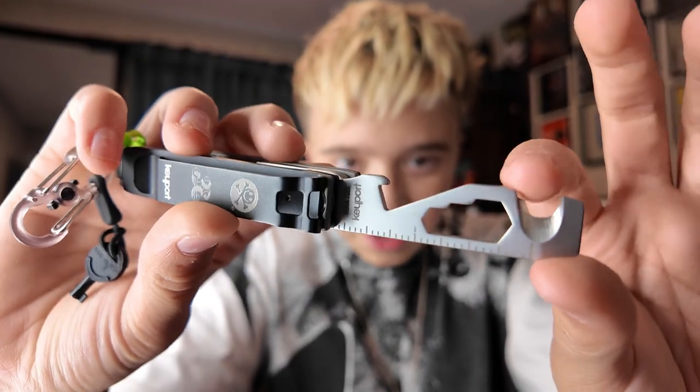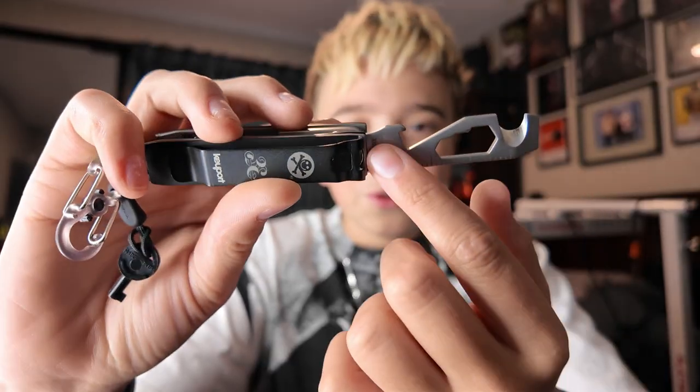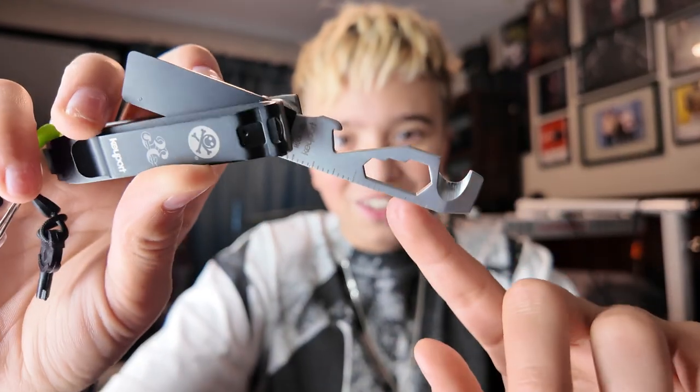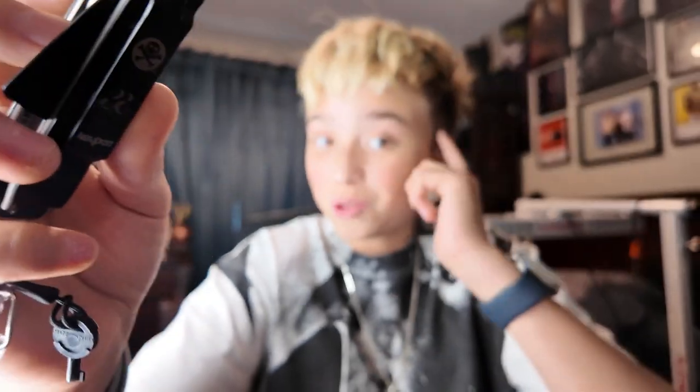Moving on, we have this little multi-tool. The good thing with all of this is it won't get flagged — I didn't have any problem at security. There's no knife on it, though you do have the option to add a knife, but it's a separate add-on. On here we have this sharp little tool, a little ruler, a bottle opener, and some hex key bits. Useful.